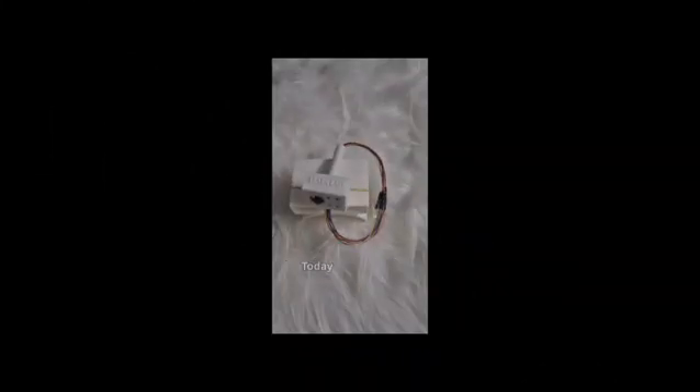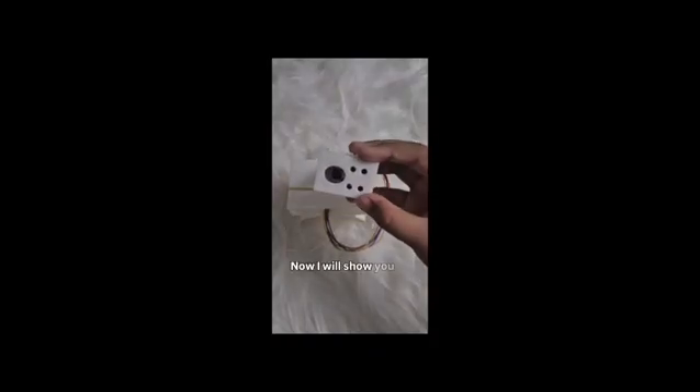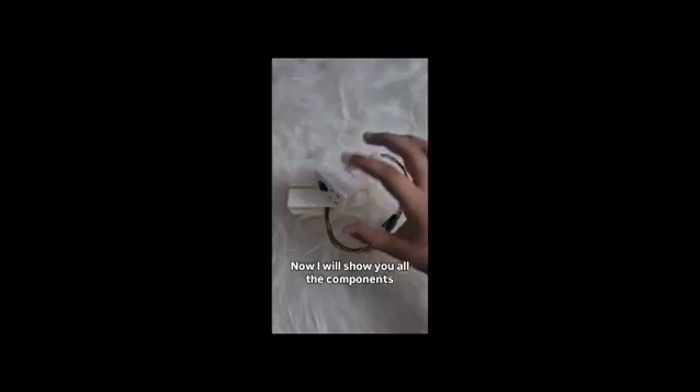Greetings, respected jury members. Today, I am here to represent my product, Learn Easy Smart Pen. Now, I will show you all the components in our pen.